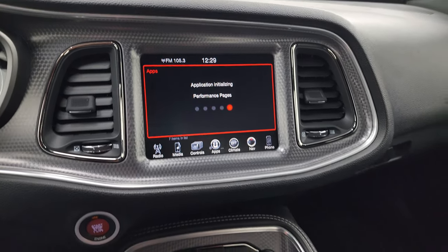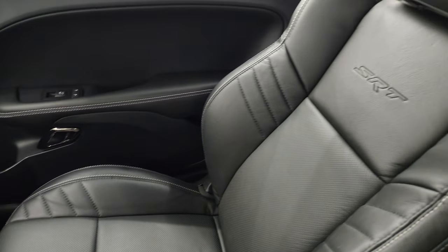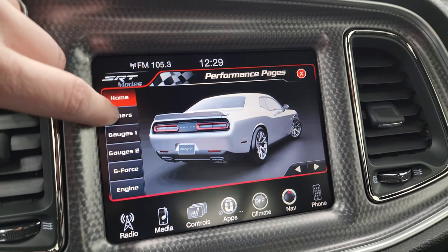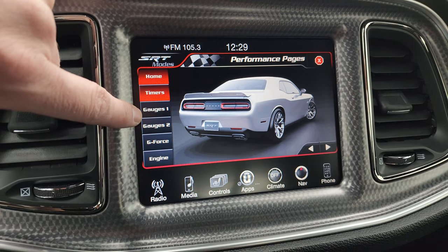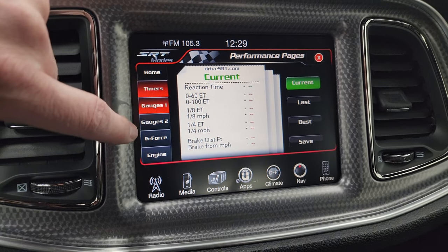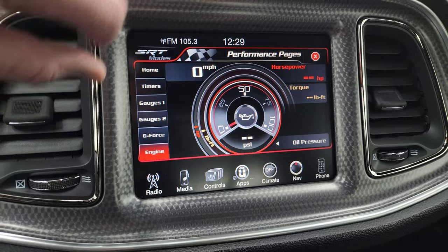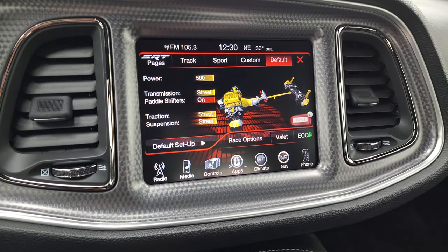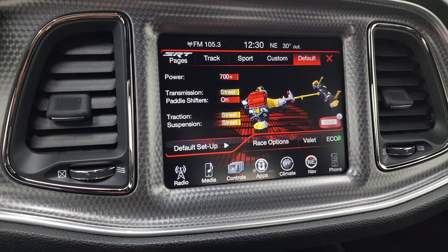The performance pages take a second to load up. You get the push button start. Everything inside this car is like new, very very clean. Passenger side floor mat and seat — this car has never been smoked in, no rips or tears on the passenger seat, and the headliner is absolutely perfect. You get map lights, HomeLink buttons, and 911 and assist buttons. On the performance pages you get timers, gauges, g-force, and a lot of really interesting stuff. It looks like they never even used it. You also get your SRT drive modes — you can change between track, sport, custom, default, and race options.